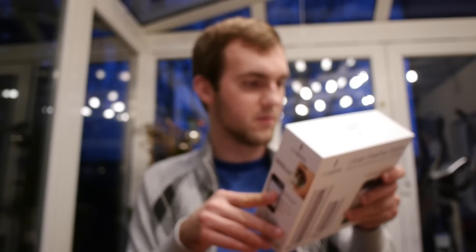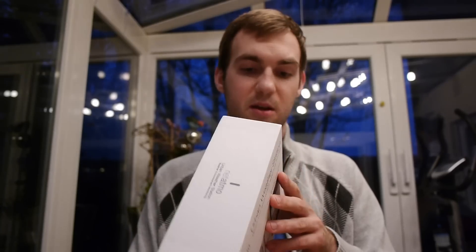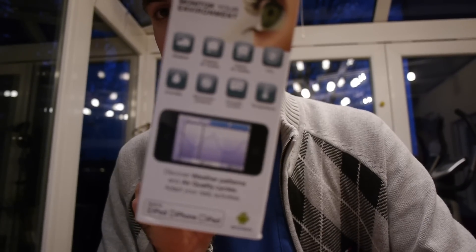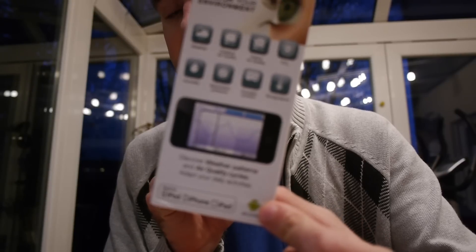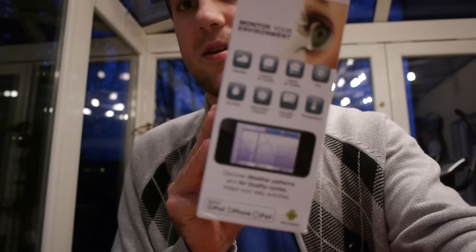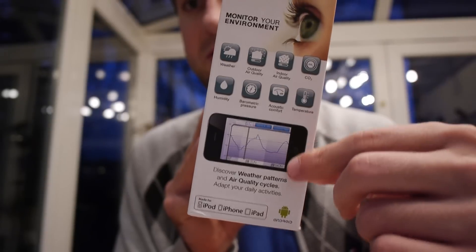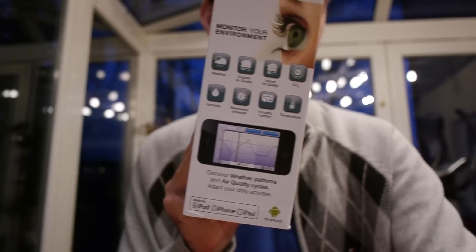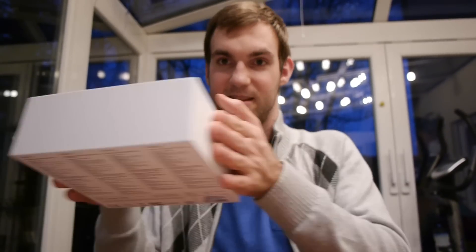It should still work in rain and snow too. Let's unbox the device, and in the future we will give you information on how it worked for us after a few weeks of usage with the Netatmo. There are apps for iOS and Android, and you get loads of information about all kinds of things you probably want to know.